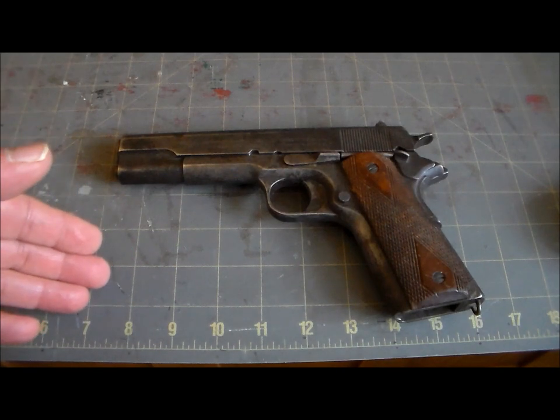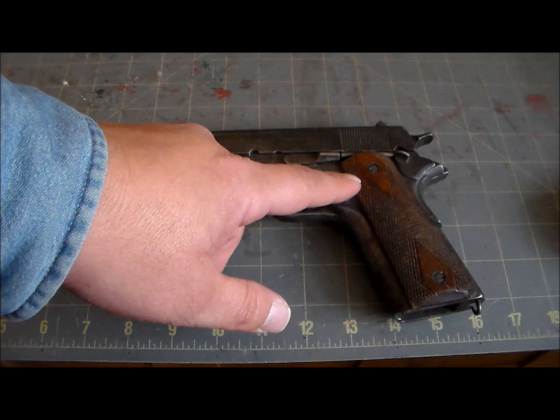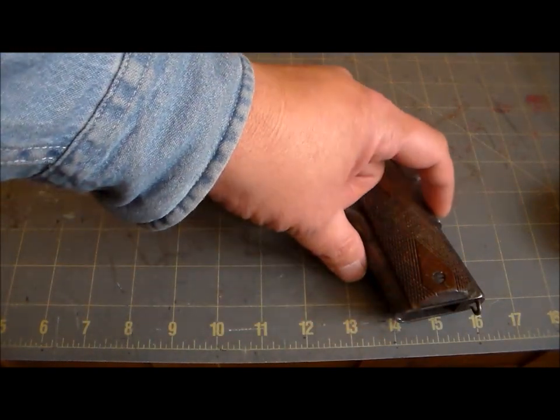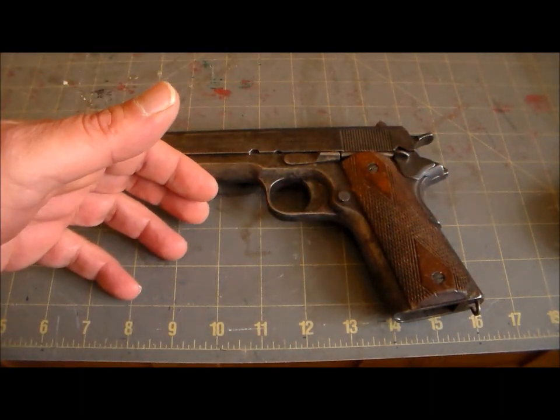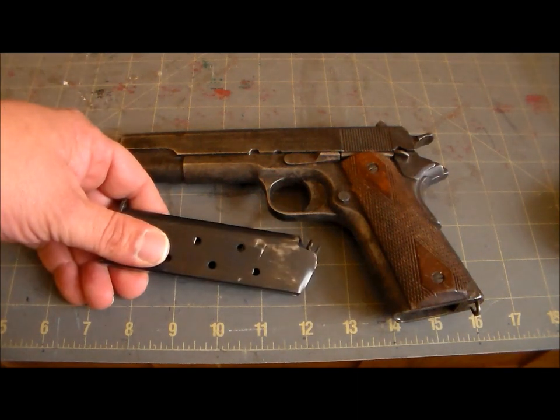Here are the basics: this is a short recoil, single action automatic pistol. It has a manual safety, a grip safety under the beaver tail, most models had a five-inch barrel, and it fires a .45 ACP round from a seven-round magazine.